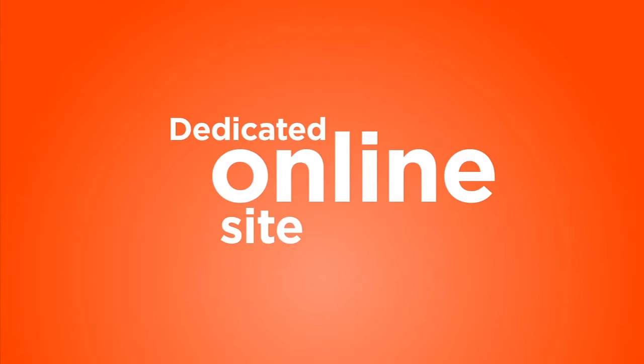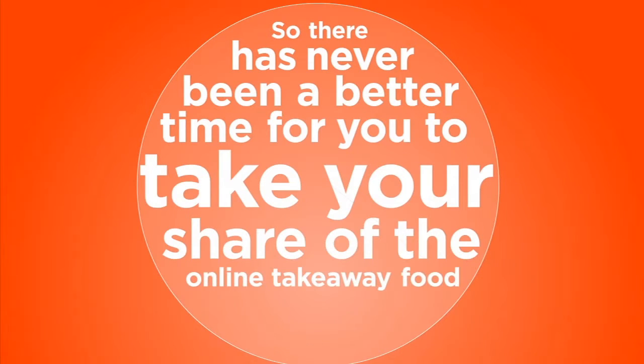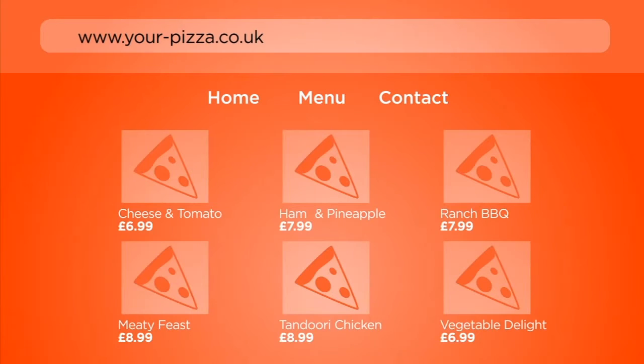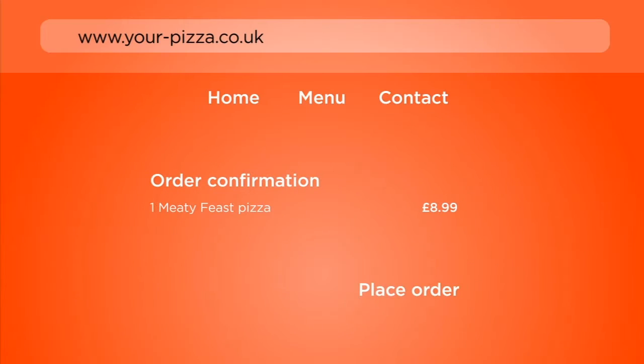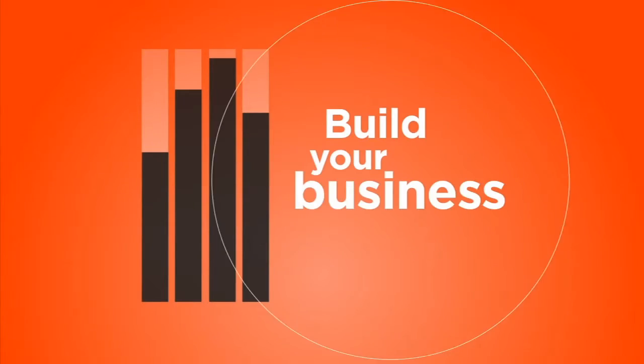With Takeaways Online technology it's now easier than ever for you to get online with your own dedicated online site, so there has never been a better time for you to take your share of the online takeaway food business. At Takeaways Online we build you a dedicated ordering website with your business name and full menu, and from day one we will provide you comprehensive marketing support to help you build your business.